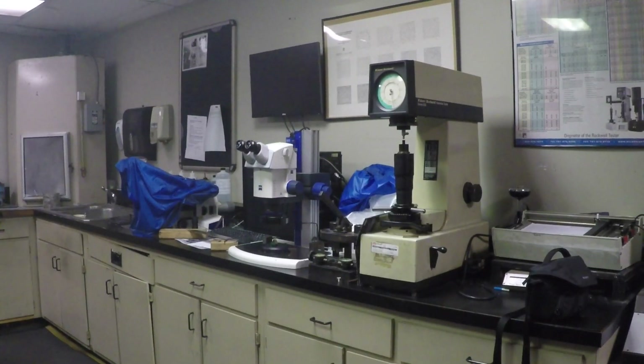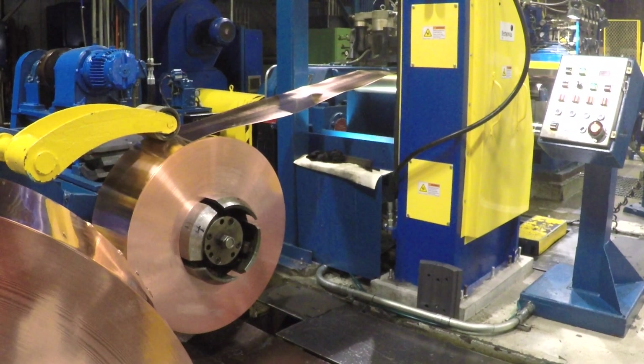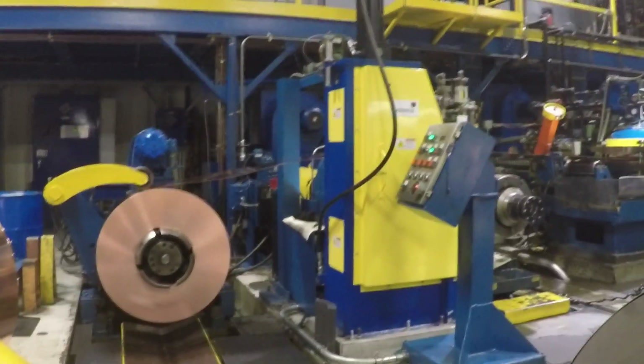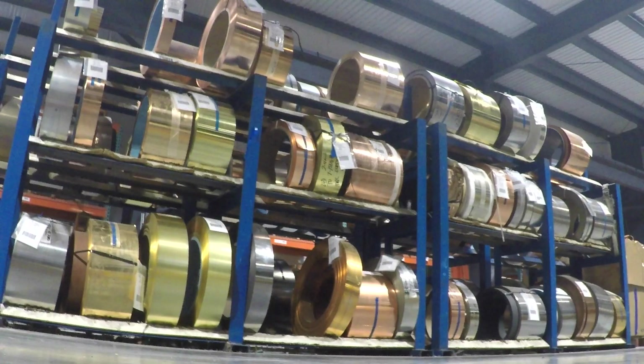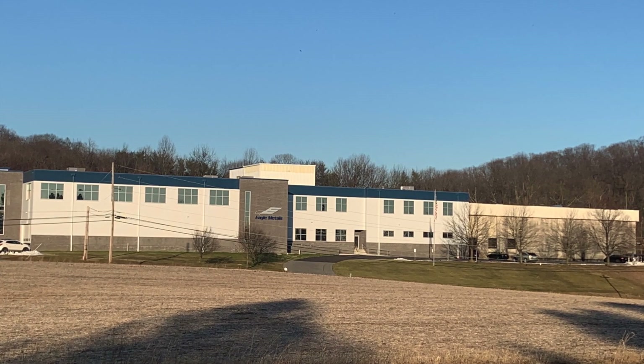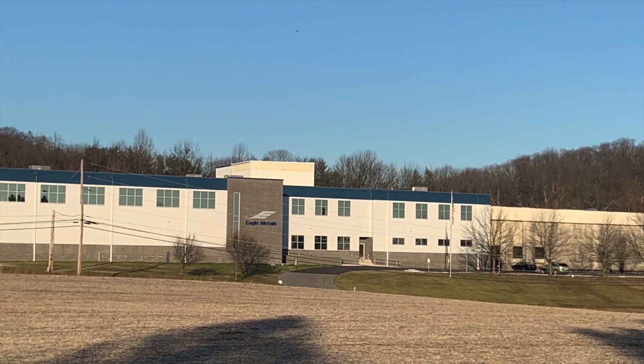I'm John Hart, the Quality Manager here at Eagle Metals. We're in the lab here. Part of what we do is test the mechanical properties of the material at periodic times — sometimes when it comes out of the furnaces after annealing, and sometimes at finished rolls. It always goes through a final testing stage to make sure the properties of the material are in line with what the customer wants.